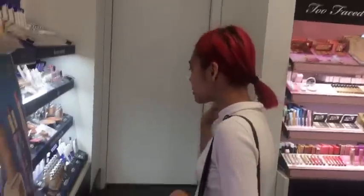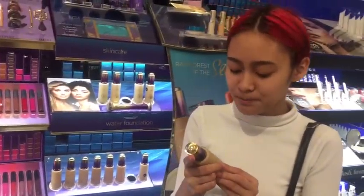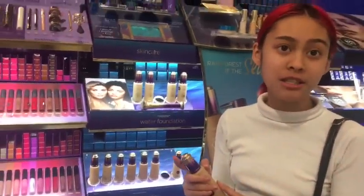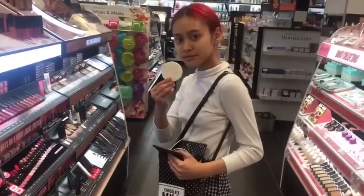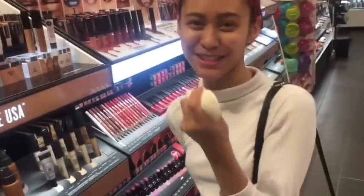I'm trying to choose what foundation I want. I don't know what foundation I want. Hello, this is Bella and welcome to my makeup. I don't know what the heck water foundation is, but it's happening. Should I put primer on? Yes. Let's look for primer. I don't have a beauty blender, so all I have are these cheap sponges I got from Big Lots.